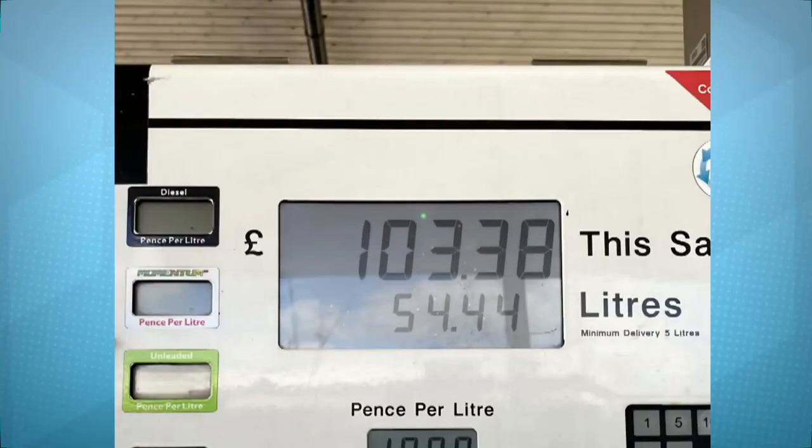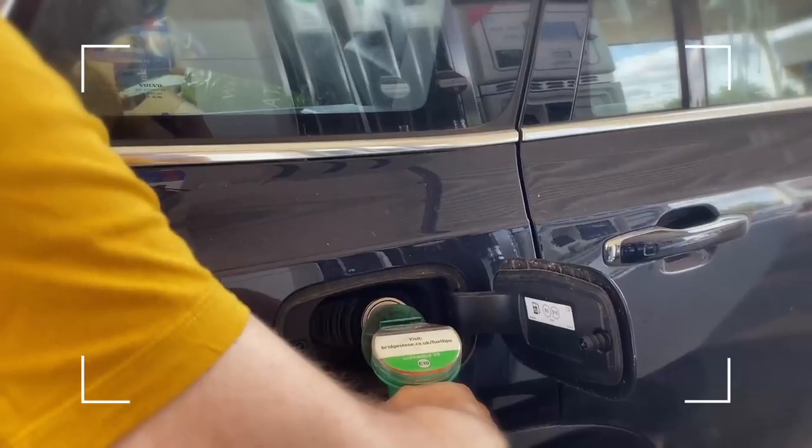I've just filled up 54 litres worth of petrol, and the difference between here and a petrol station just a few hundred yards away was three pence a litre. Doesn't sound very much at all, but that's £1.63 worth of savings. Banked.